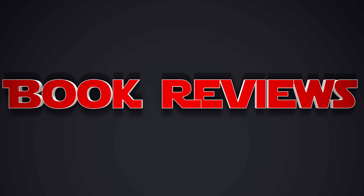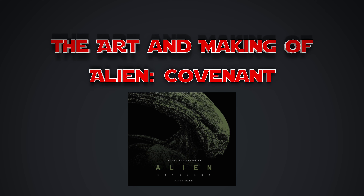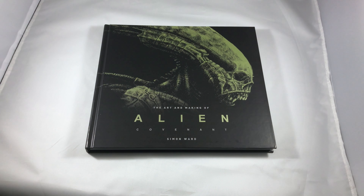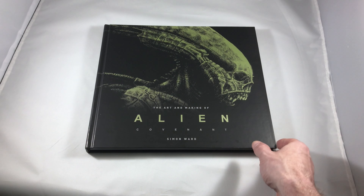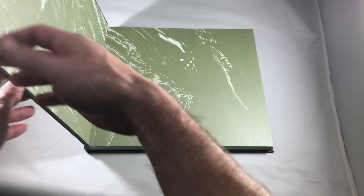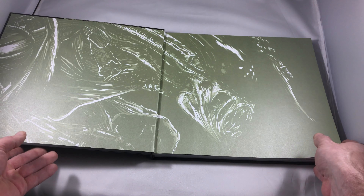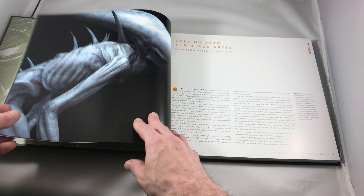EntertainmentBuddha.com. Hey now, Alien fans — or should I say Alien Covenant fans. Matt Haywood here from EntertainmentBuddha.com, and today we're going to take a look at the latest art book from Titan Books: The Art and Making of Alien Covenant. This is by Simon Ward.